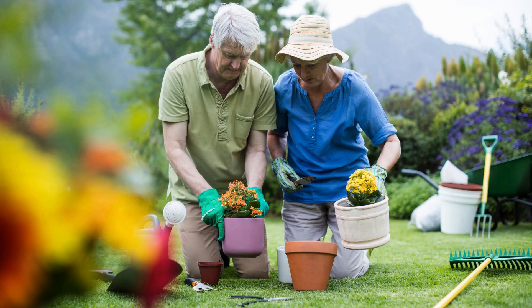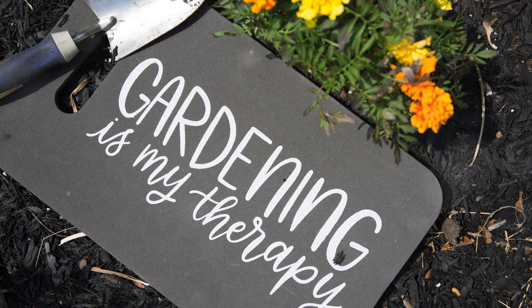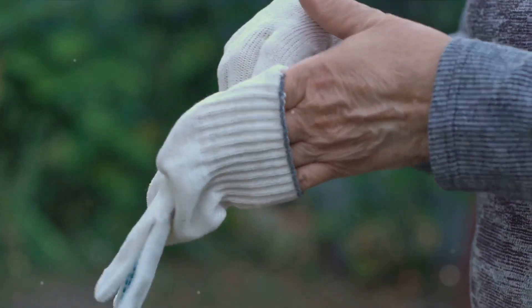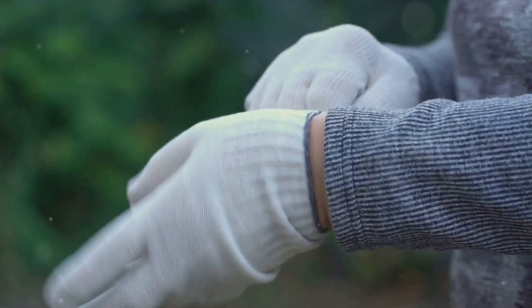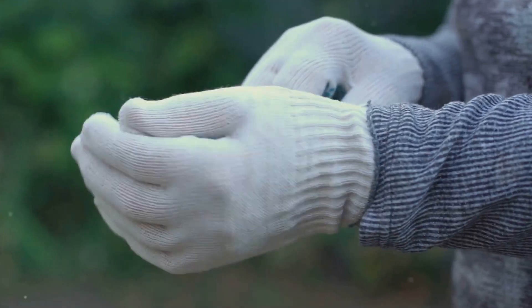Next up, we have a gift that's a real knee saver — meet the ergonomic kneeling pad. This little lifesaver protects your precious joints when you're weeding and planting. It's like having a cushion of air beneath you, taking the strain off your knees so you can enjoy your gardening for longer. Warm hands and happy joints — what more could a gardener want?